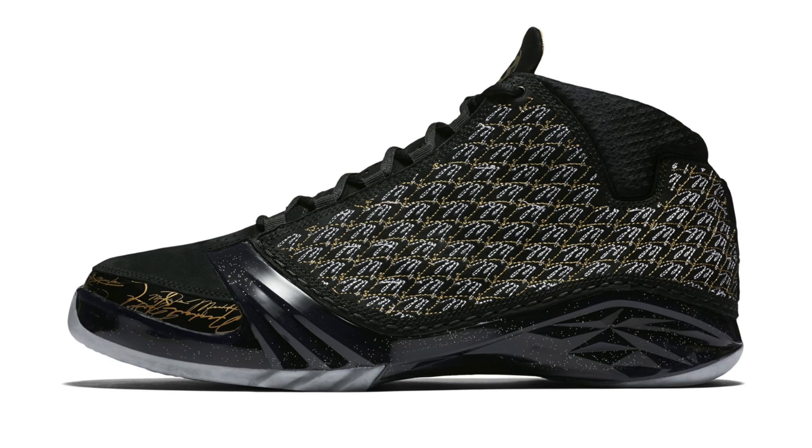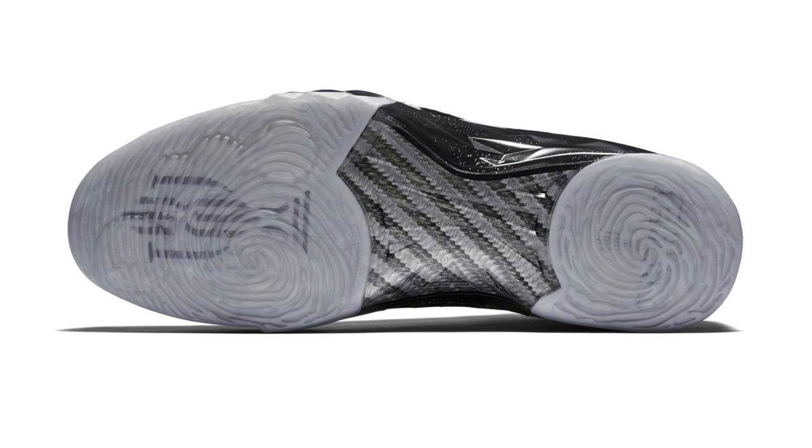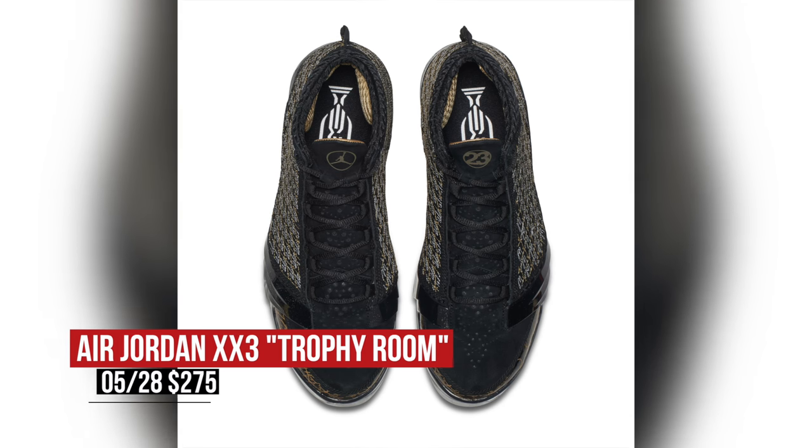Now the big story this week is Jordan and it's the Flu Game, but there are actually a couple of other Jordan releases to keep in mind. First is the Marcus Jordan Trophy Room version of the Air Jordan 23. Those are limited to only 5,000 pairs and feature Marcus' swords logo on the shoe. Those drop Saturday and will cost you $275.